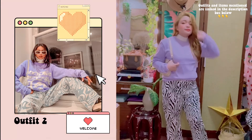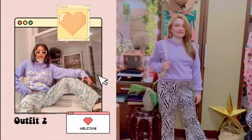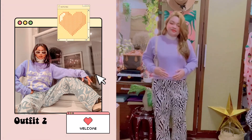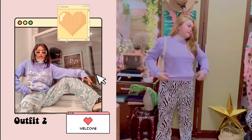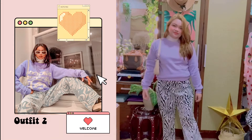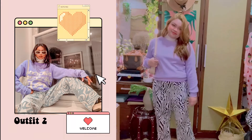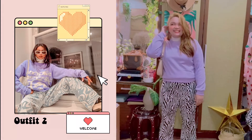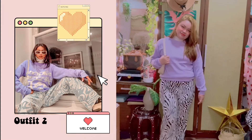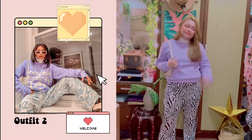Outfit number two is not exactly like the one in the picture, because I don't have the exact items. I do not have those marble zebra print pants — hers are light blue and white. But I did have these zebra print pants from Shein, which I thought would be the best dupe. Her pullover sweater has a print on it, but I don't have that. What I do have is this lavender lilac pullover from Shopee. I also layered a white turtleneck underneath, even though it was really hot. And I used my white Y2K shoulder bag that I thrifted recently.